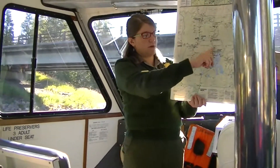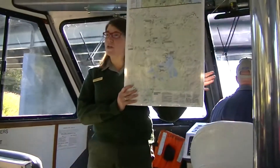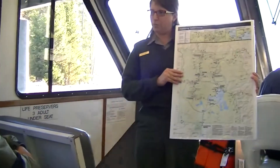Grand Canyon of the Yellowstone, Mega Volcano, and one half of Yellowstone Lake. The entire time today that we are on board the Lake Queen II, we will be inside the boundaries of the caldera to one of the world's largest and most active super volcanoes.